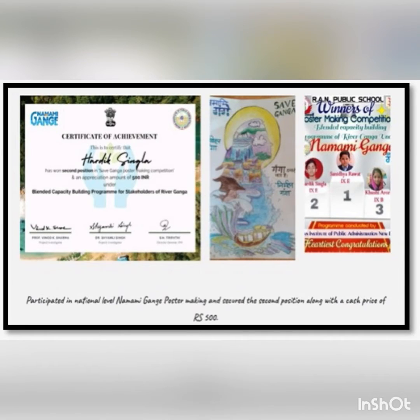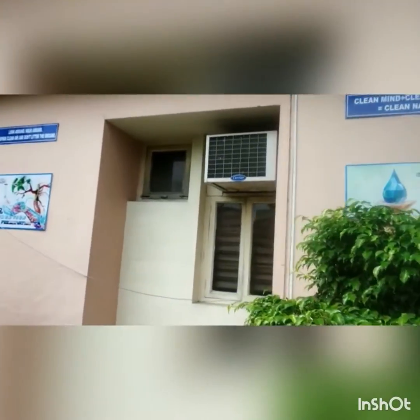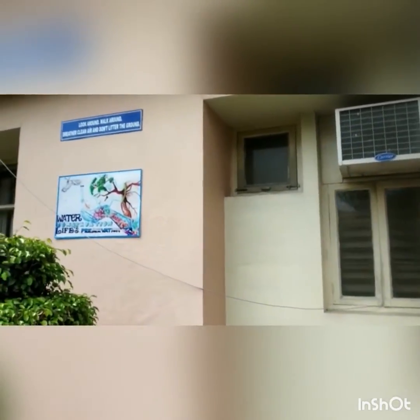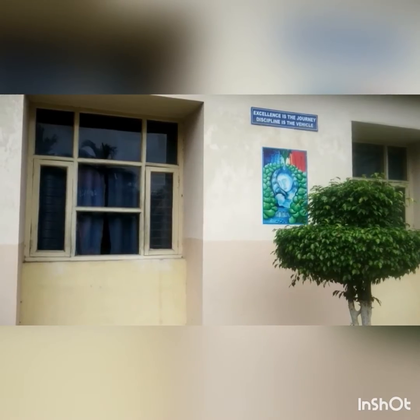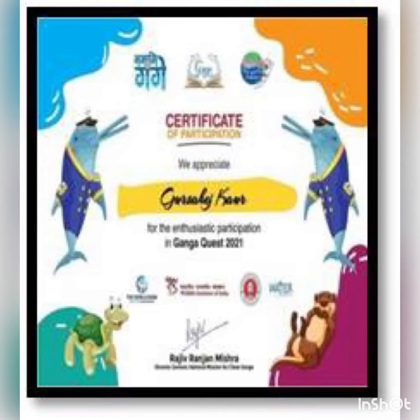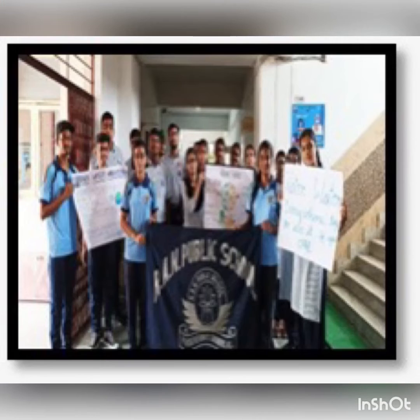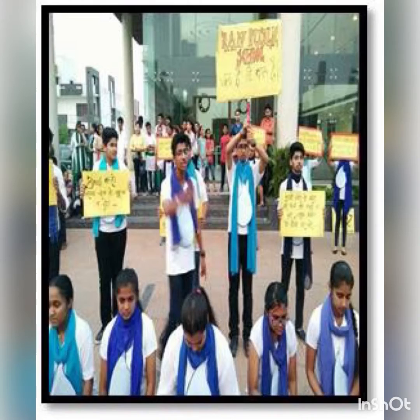The school has received a National Level Certificate of Achievement on the Save Ganga Poster Making Competition organized by Namami Gange. Many eye-catching stickers and display boards are there in the school corridors to promote water conservation. Community service activity Nukkarnatak 'Jal Hai To Kal Hai' is being organized at OMICS and Alliance to sensitize the people about the conservation of water.